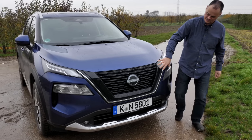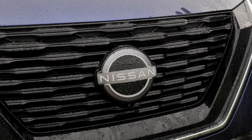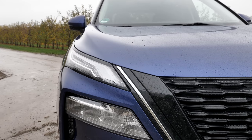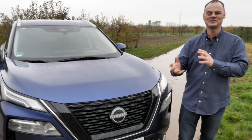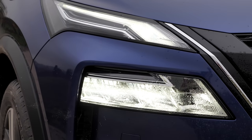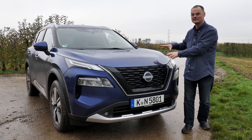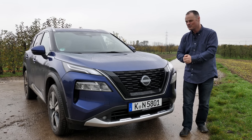Looking straight on at the front, nothing here is going to blow your mind and honestly I think that's a good thing. SUVs are a difficult design proposition — they're large by nature but you don't want to visually impose too much. Global products are even harder because in America visual presence is really important, Europe less so. What Nissan have done really well is that this design doesn't make too big or too specific a statement.